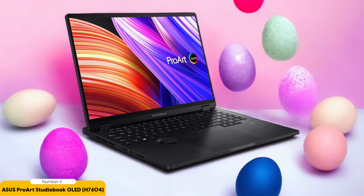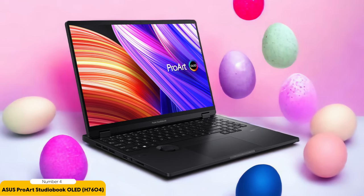With vibrant colors and deep blacks, the visuals on this screen are truly breathtaking. The touchscreen functionality adds another layer of convenience, allowing you to interact directly with your designs. Additionally, the ProArt StudioBook OLED comes with a built-in dial that can be customized based on the running app, making it easier than ever to navigate through your software and make precise adjustments.